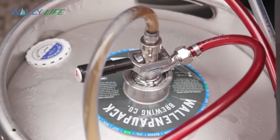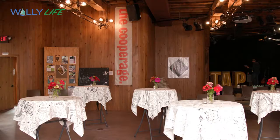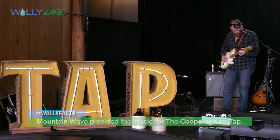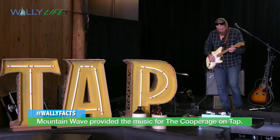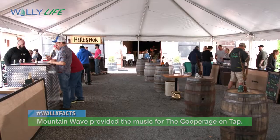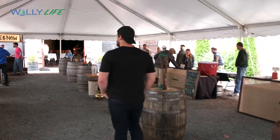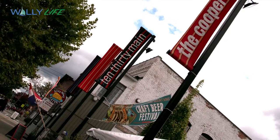Plates are prepped, kegs and tables are set, and a sound check brings this all together. And with all the fine details taken care of, the Cooperage On Tap takes off.